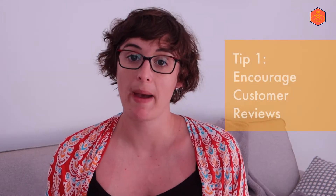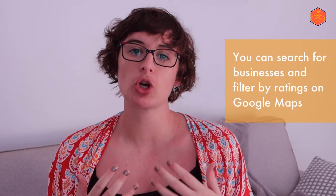So some top tips for optimizing your Google My Business or Google Maps profile. Number one: encourage customer reviews. Google is the top spot for people to go and review a business, whether they loved it or they didn't like it or they want to put in a customer complaint. The more positive reviews you get, the better — because customers can search on Google Maps for businesses near them and then filter by ratings, such as four and a half stars and above.